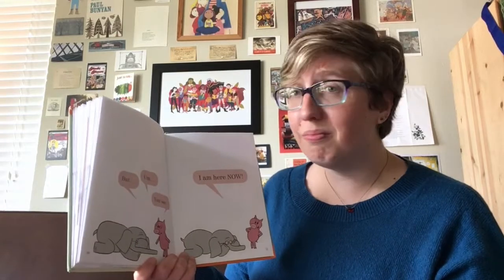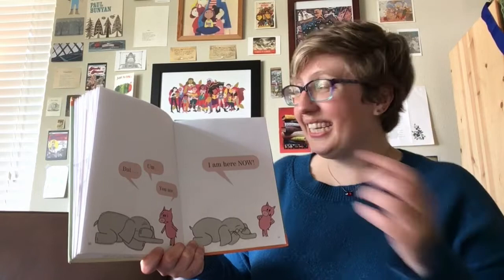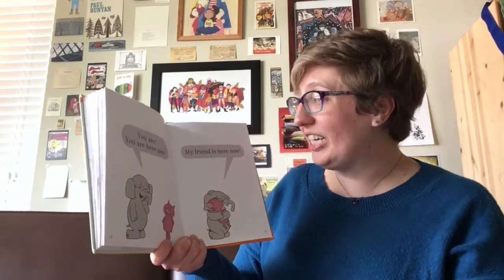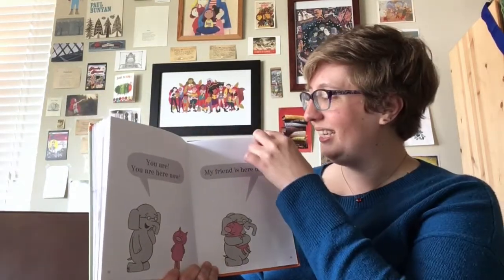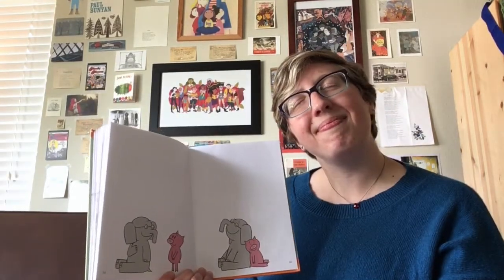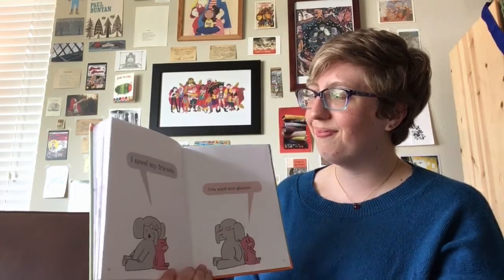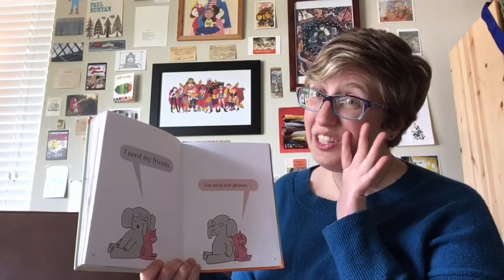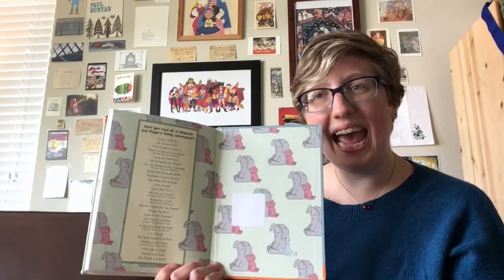But, you see... I am here now! You are! You are here now! My friend is here now! I need my friends! You need new glasses! The end!